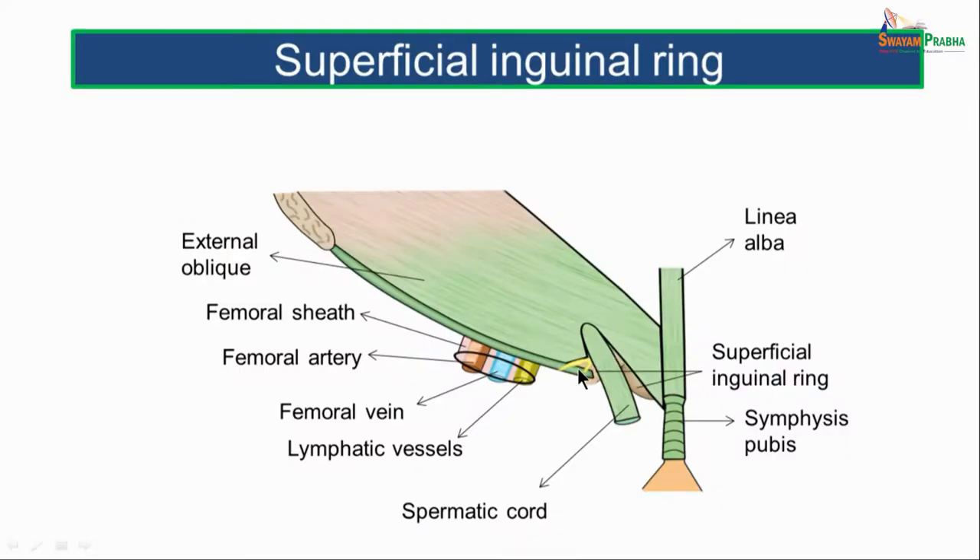This picture shows us the triangular opening which is the superficial inguinal ring, with the base at the bottom and the apex above. The medially placed superior crus and the laterally placed inferior crus of the superficial inguinal ring are visible — this is a triangular opening in the aponeurosis of the external oblique muscle.